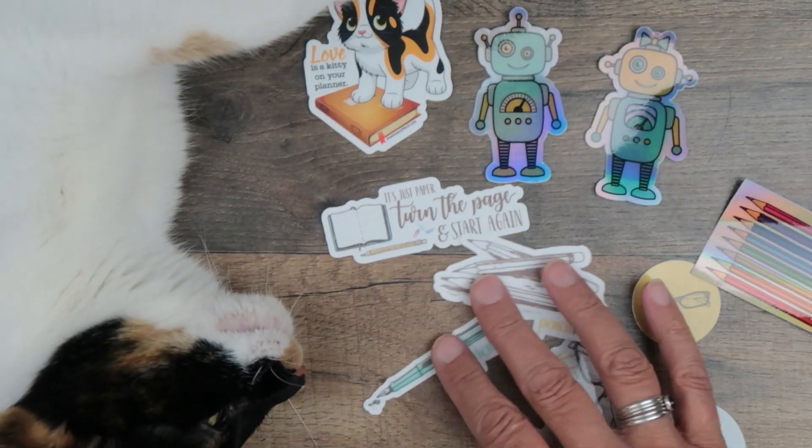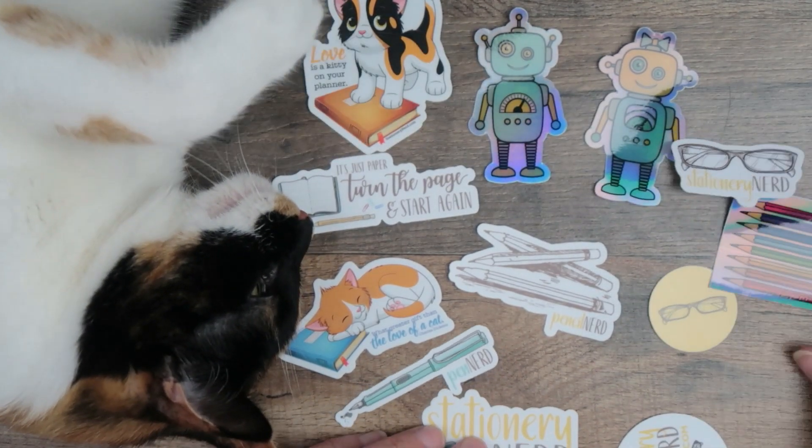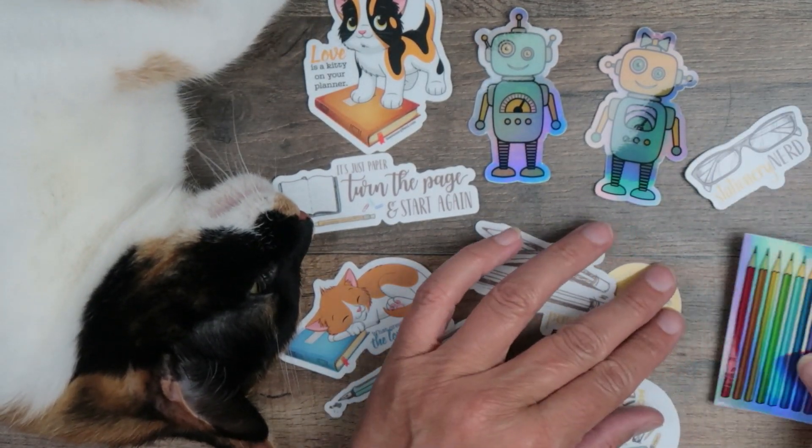This was all nice and neat a minute ago, Pounce. See what I have to deal with — for the love of kitty cats.